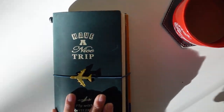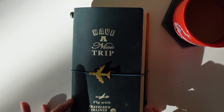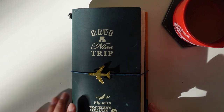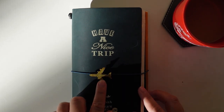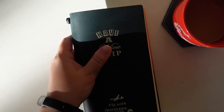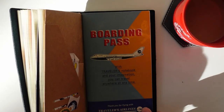I'm just gonna go through each one briefly. I'm gonna start with this standard size Traveler's Company notebook — this is the 'Have a Nice Trip' one that came in a package with other things, including this charm, another charm, a bunch of die cuts, and this insert here.